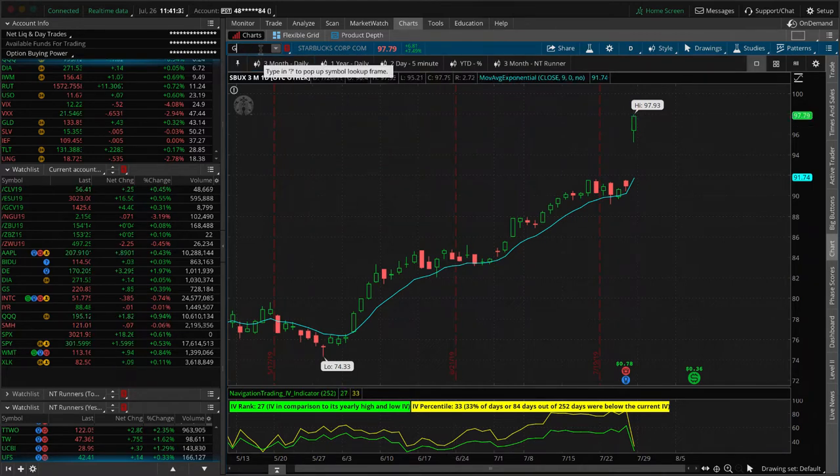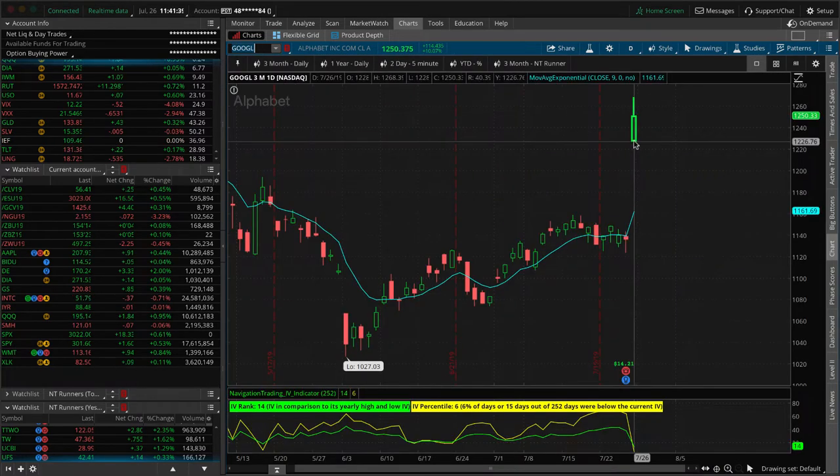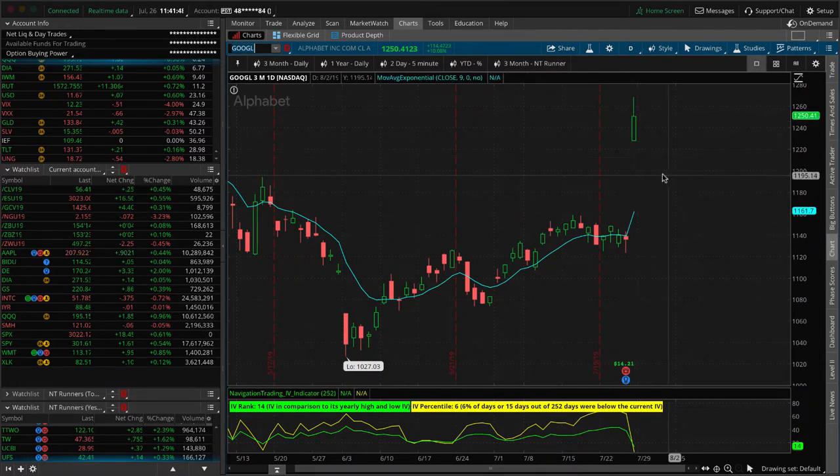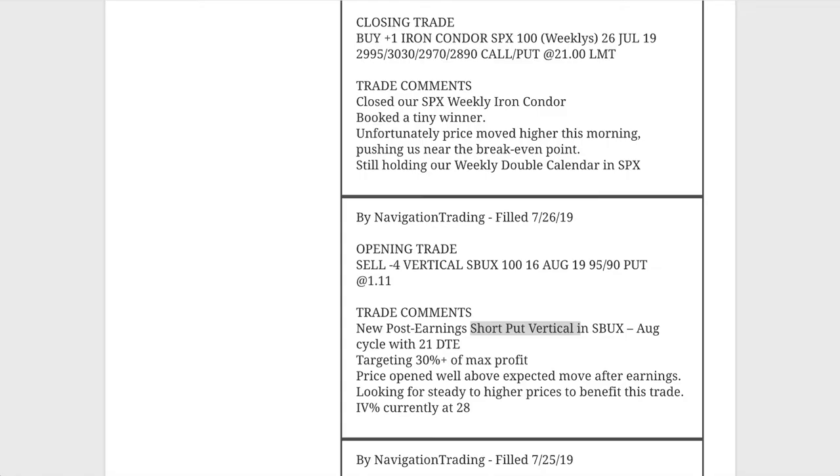If we take a look at Google, it happened even quicker — we tried to get filled on this one but never even got filled. It opened right down there and never moved down a tick; this thing just shot higher. Sometimes you get in, sometimes you don't — you just have to be ready. This is exactly how we teach it in our earnings course. There's a section specifically on post-earnings short puts and short put verticals. You can either do it defined risk or just sell naked puts. On a stock like Google at $1,250, selling puts is going to be pretty capital intensive, so on something like that we would do a short put vertical.